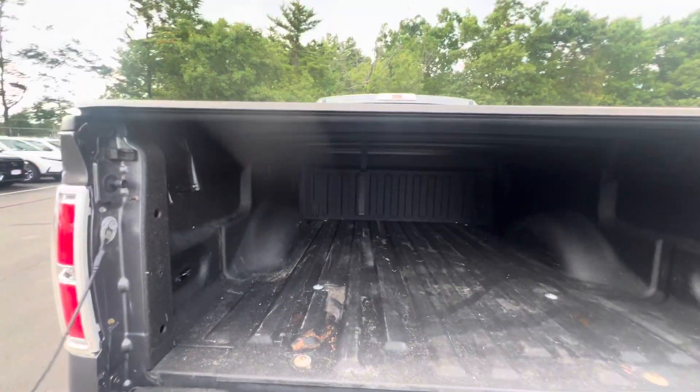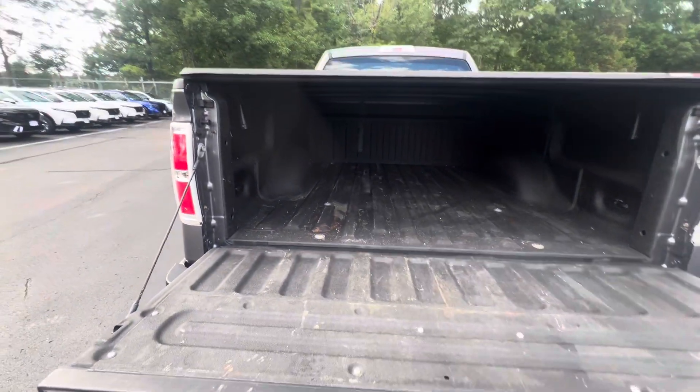And a tonneau cover. This is gonna probably weigh a lot — oh, tons of space back there obviously.